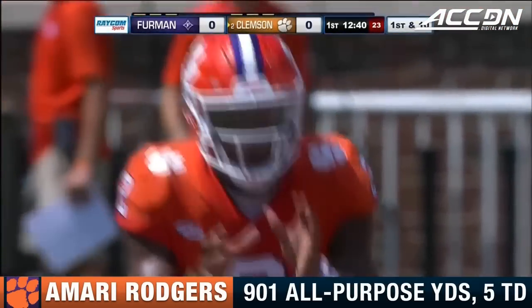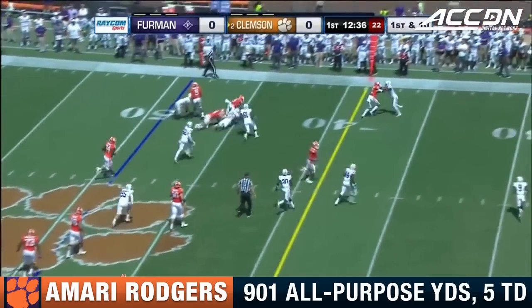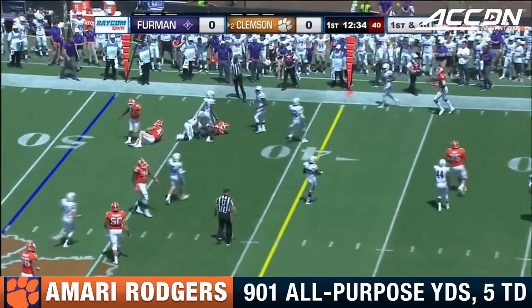86 degrees here in Clemson, South Carolina. 60% humidity on first down Rodgers.